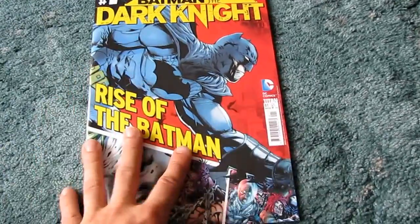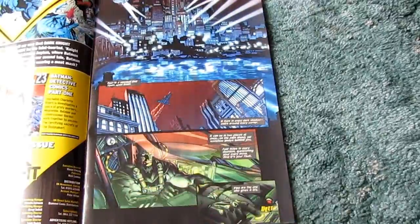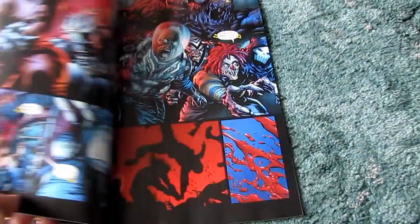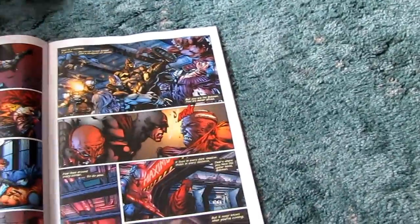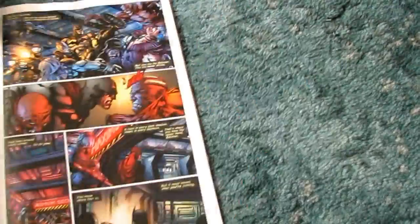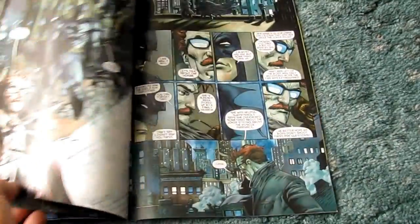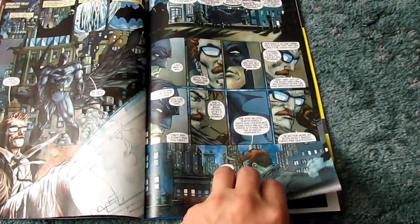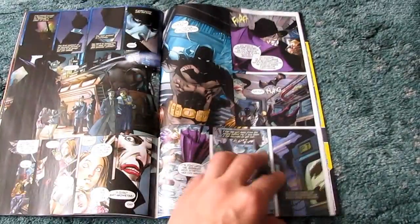It does seem strange they've released this in a different format to their other DC collector's comics, especially as the stories in this are marketed as darker — and reading it, they are the darker, more violent Batman stories than the ones in the regular Batman comic. I would have thought they'd release the more adult stories in the more adult format comic rather than in this larger format, but it'll be interesting to see how long it lasts.